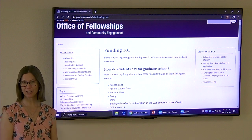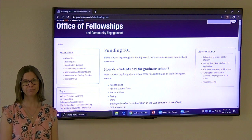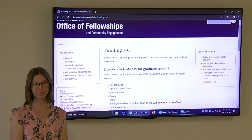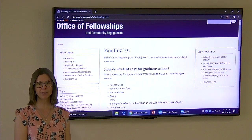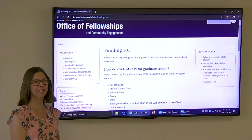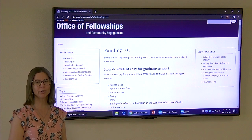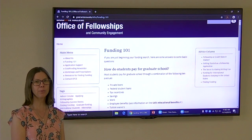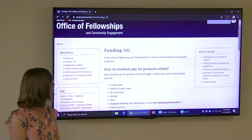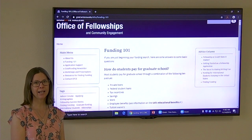So the first question that people want to know is how do students pay for graduate school? The best idea is to get somebody to pay all your tuition and your living expenses. But since about 0% of graduate students are able to find someone like that, here's the other option. I'm going to go through them from least desirable to most desirable. So private loans are one option, as are federal student loans, and there are times when loans are worth taking out.